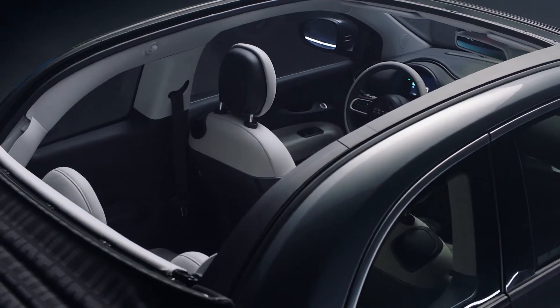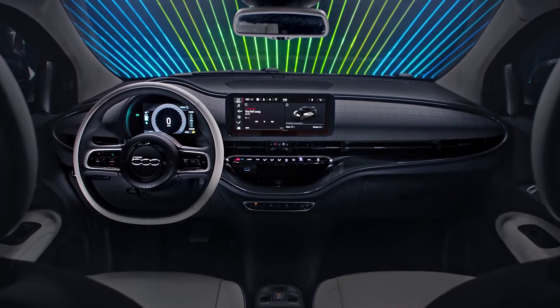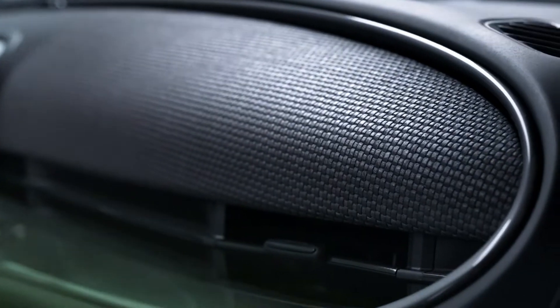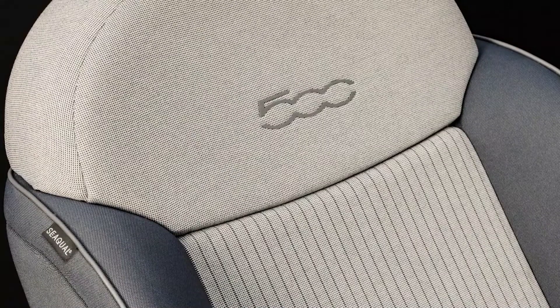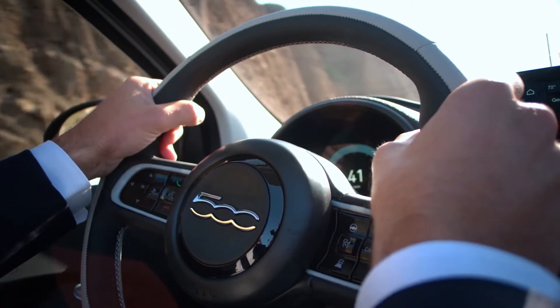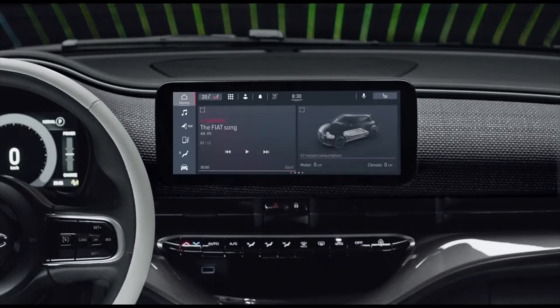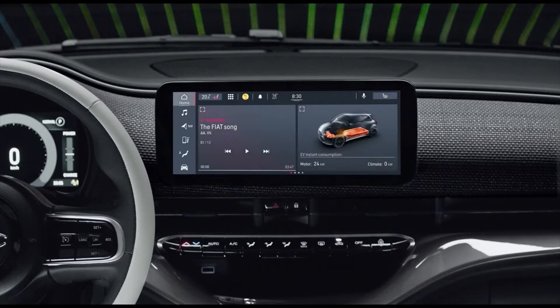Inside, the layout is clean and minimal with only essential lines. As with any modern electric vehicle, the new 500 calls for sustainability — the seat upholstery, for example, has plastics reclaimed from the sea. Other features include a 7-inch TFT display, a 10.25-inch Uconnect 5 touchscreen infotainment system, natural language voice recognition, and wireless Apple CarPlay and Android Auto connectivity.